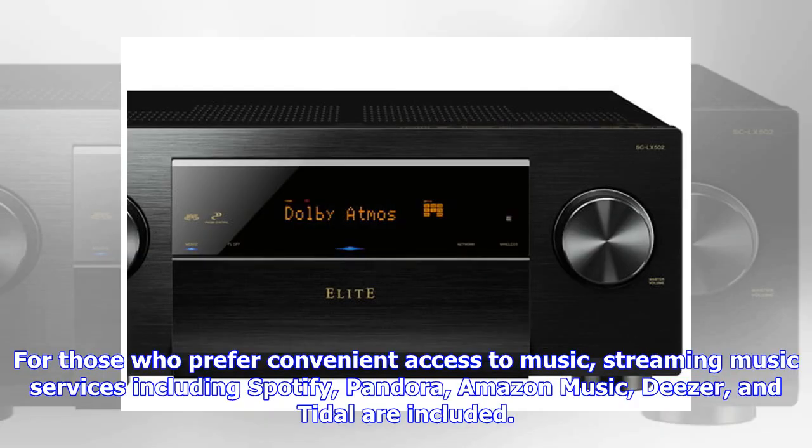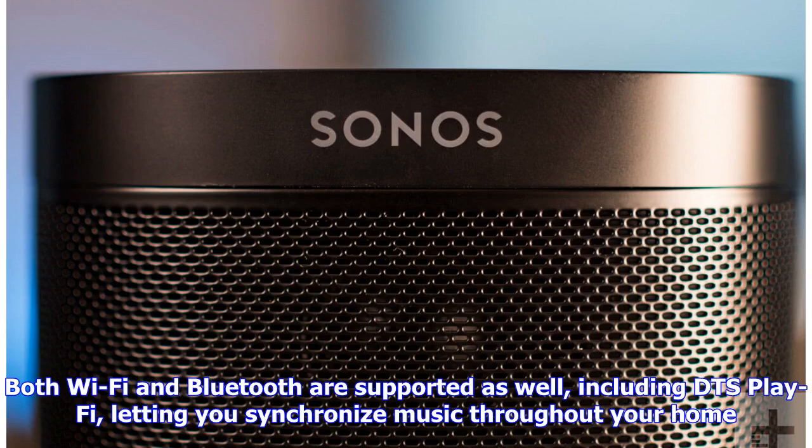For those who prefer convenient access to music, streaming services including Spotify, Pandora, Amazon Music, Tidal, and others are included. Both Wi-Fi and Bluetooth are supported as well, including DTS Play-Fi, letting you synchronize music throughout your home.